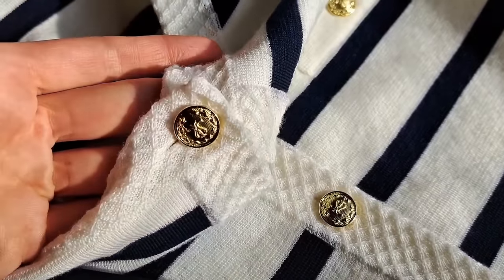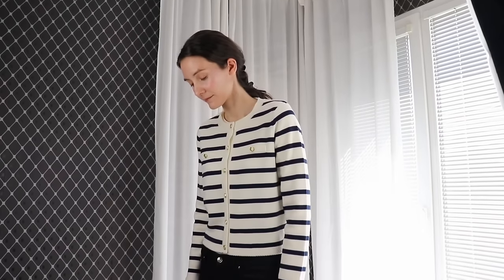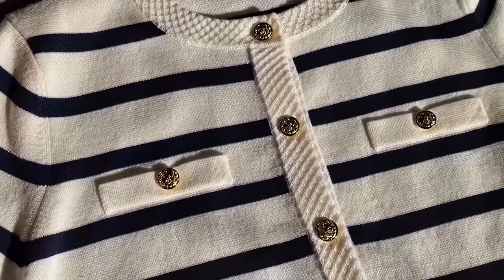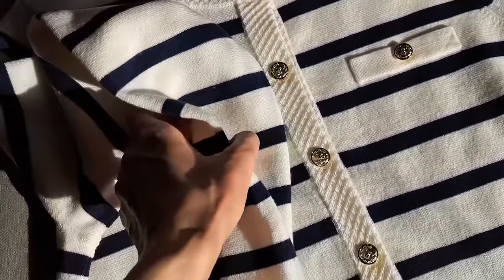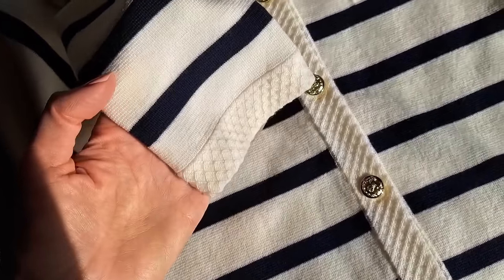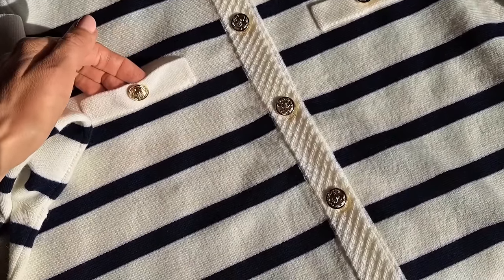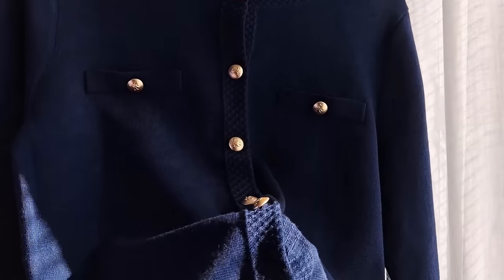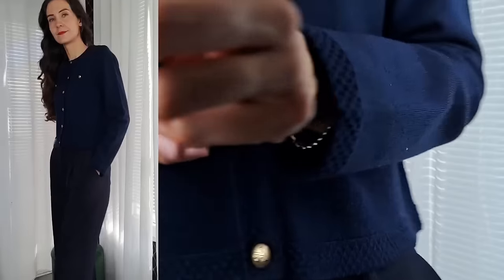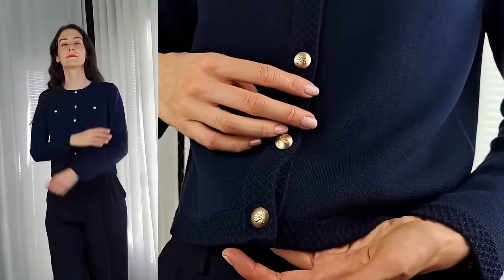It doesn't matter whether you're 20 or 80 years old — you need one of these jackets. This one has such beautiful details: white with navy blue, which makes it very fashionable and timeless. It will never go out of fashion. You can wear it with a skirt or your old jeans and it's going to look incredible. LilySilk were also kind enough to let me get the navy blue version, which is equally beautiful with slightly different buttons.